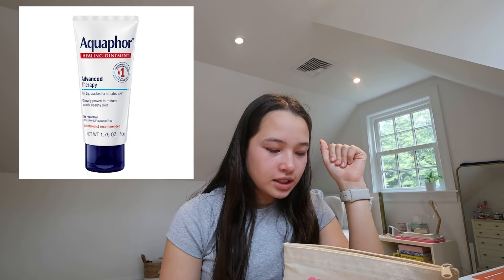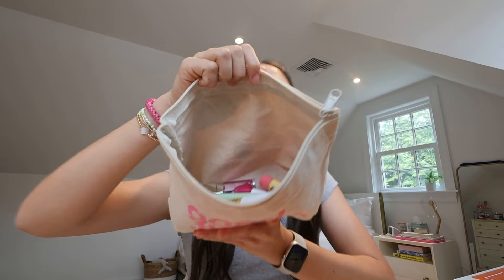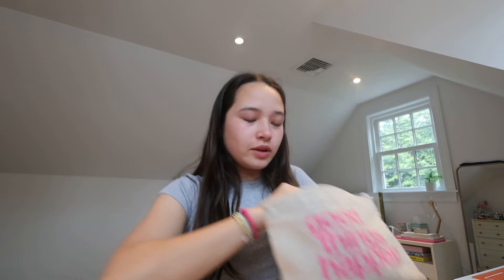Hey guys, welcome back to the channel! Today I'm going to be filming a lip product review, so I'm really excited for this video. I have this little bag and I put all the products I could find. I think I'm actually missing a couple important ones, like I don't have Aquaphor, but you guys can look for yourselves — there's a bunch of them.